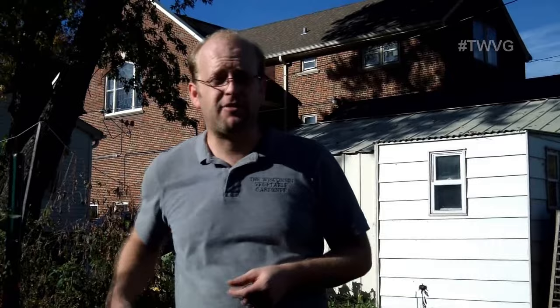Thanks for joining me. Join me again next time for more organic gardening and food preserving. I'm Joy Barrett and this has been the Wisconsin Vegetable Gardener. For more information, please visit thewisconsinvegetablegardener.com.